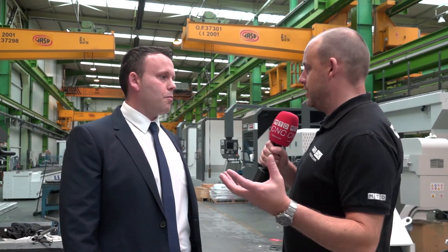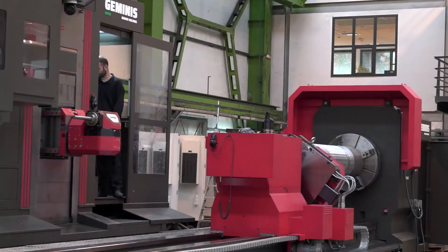My highlight today has to be the GM, a machine which combines turning and a travelling column milling machine — that is something else, isn't it? A real head turner. You don't come across machines like that very often, Paul, so hopefully we will see something like that in the UK very soon.